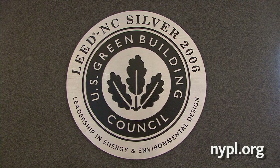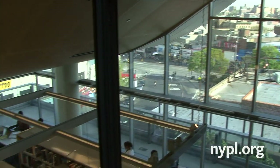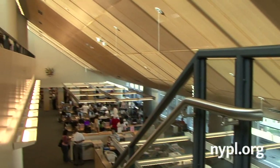The Bronx Library Center is a green building, and that's for various reasons. The lighting is set so that if there's no motion, it turns itself off automatically. So we're able to save approximately 20% off our electric bill.